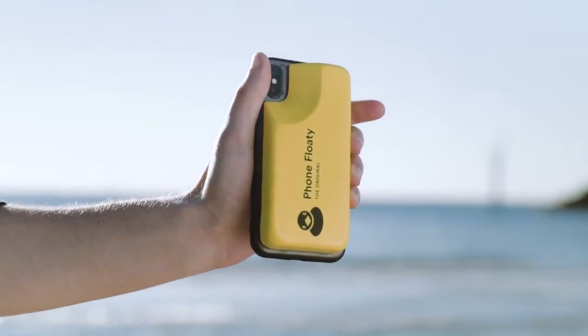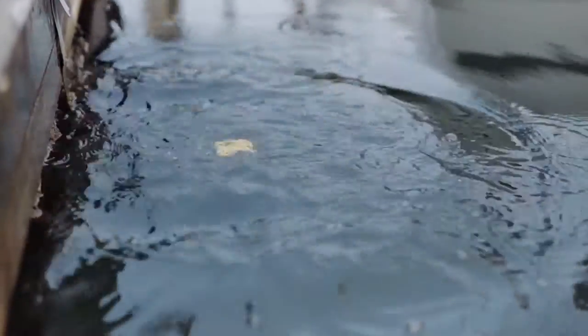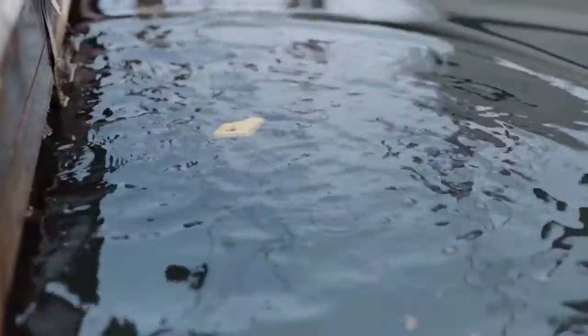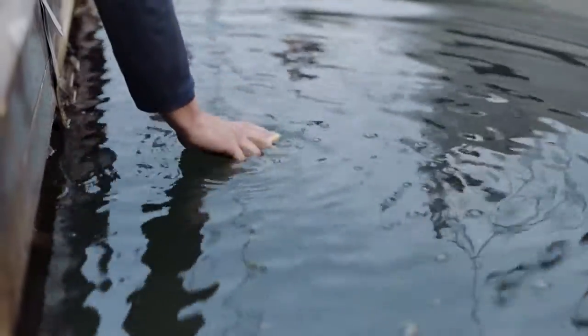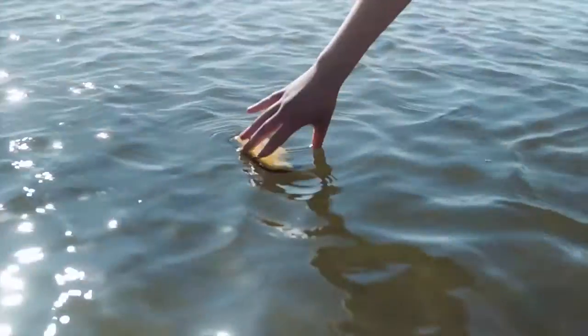That's when I came up with the Phone Floaty. The Phone Floaty comes in high visibility colours, so you can easily spot them dropped off the side of the boat. It's also buoyant enough to keep your phone in reception, so if you lose it and need to use Find My iPhone, you can.